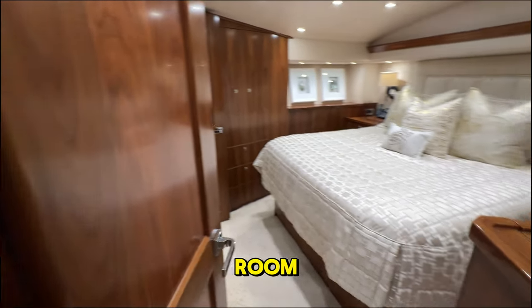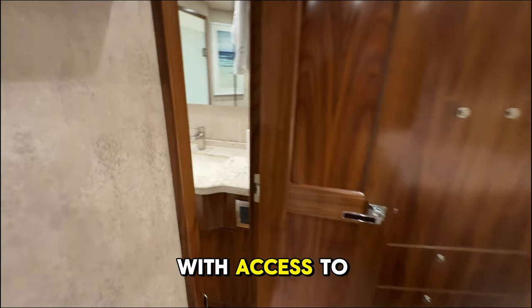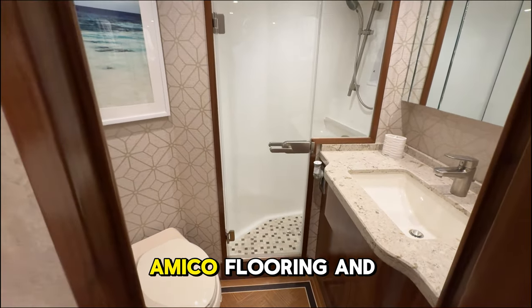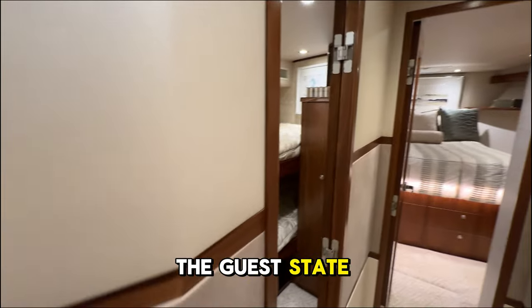Moving forward to the master stateroom, you'll find a luxurious and spacious walk-around queen berth, with access to an equally spacious en-suite head that boasts custom tile flooring and a satin walnut lower vanity.